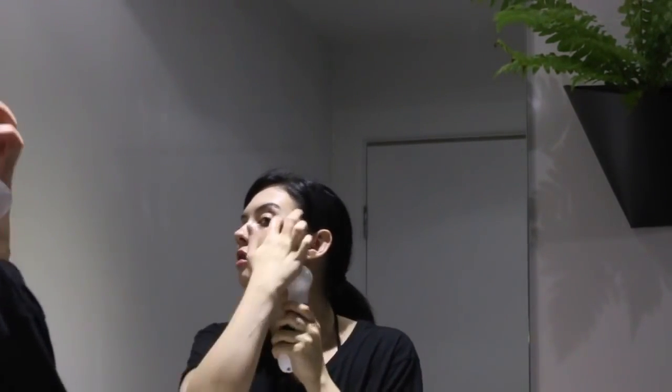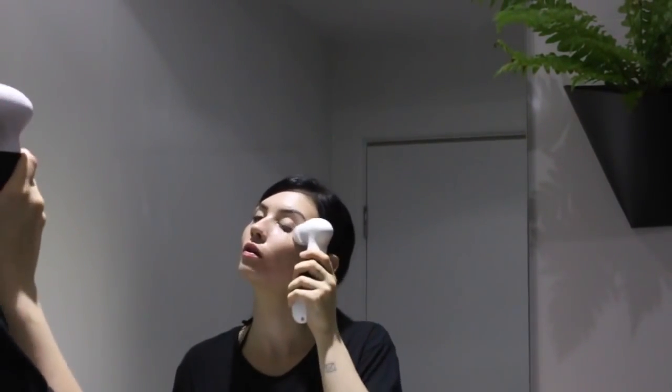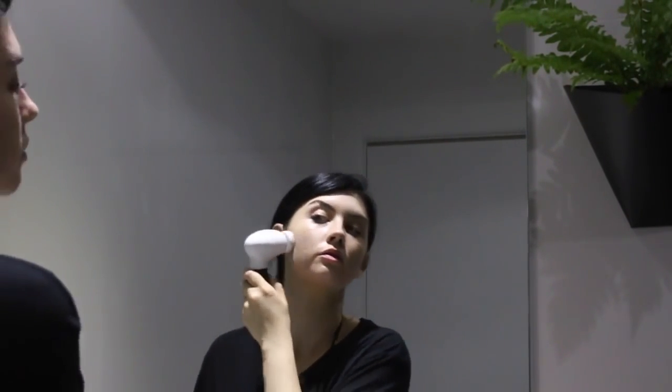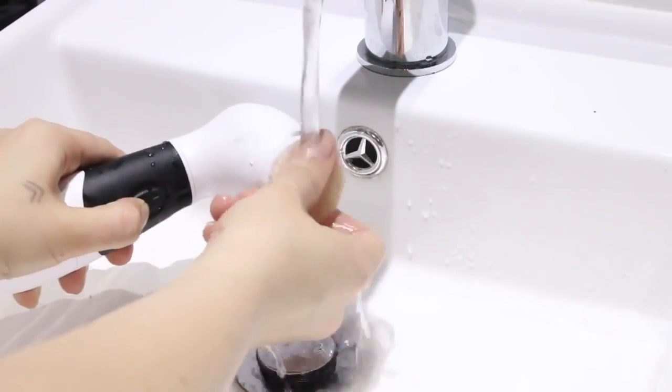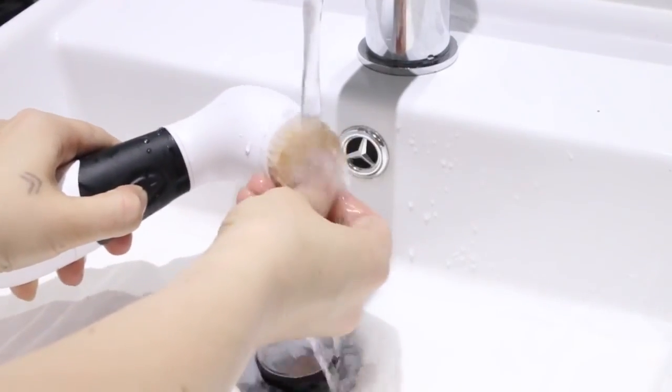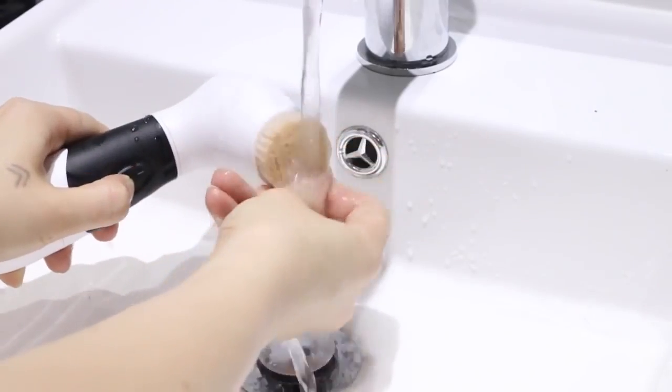For the last two months, I've been using this Vanity Planet spin brush and I'm really enjoying it because before I thought I had my face clean and really thought I had all my makeup off, but since using this brush I've noticed there is so much more makeup I actually haven't been able to get off with a regular makeup remover. Look how much makeup is on that brush still.